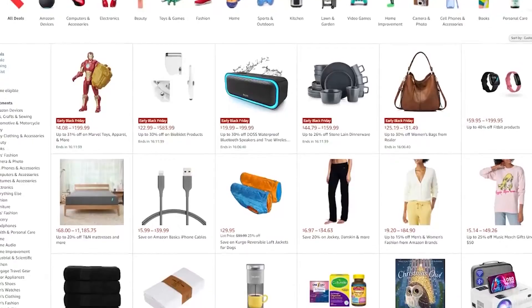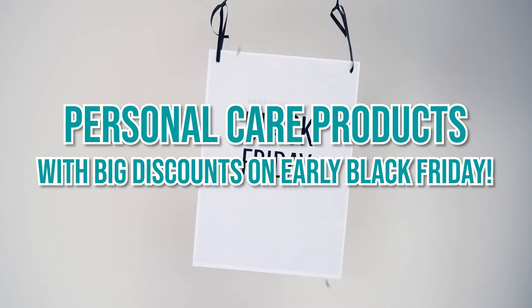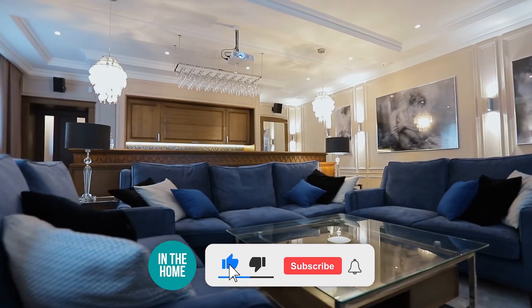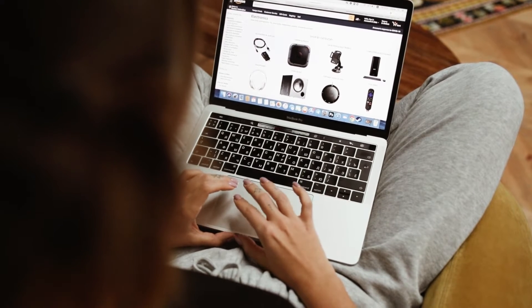Welcome back to In The Home! Amazon has just released their early Black Friday 2021 sale deals and there was no way we wanted our subscribers to miss out. In this video, we are bringing you the latest list of personal care products with big discounts on early Black Friday. We are bringing multiple daily updates all the way until 29th of November 2021 to keep you in touch with all the latest deals in stock on Amazon this Black Friday and the upcoming Cyber Monday.